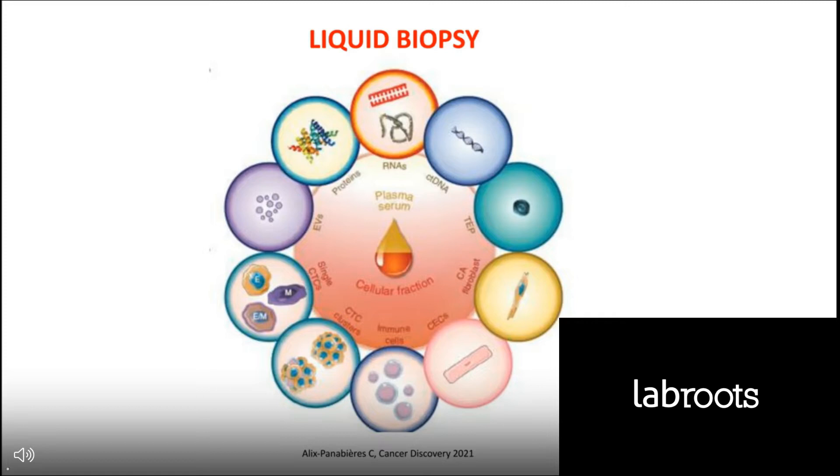By liquid biopsy, we refer to several approaches we can conduct to obtain molecular information from the tumors in a non-invasive way. There are many components in the blood that we can analyze such as CTCs, EVs or extracellular vesicles, proteins, RNA, and circulating tumor DNA. I am going to be focusing mostly in the analysis of circulating tumor DNA.